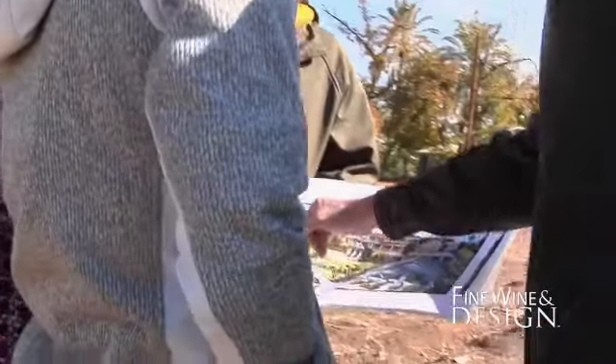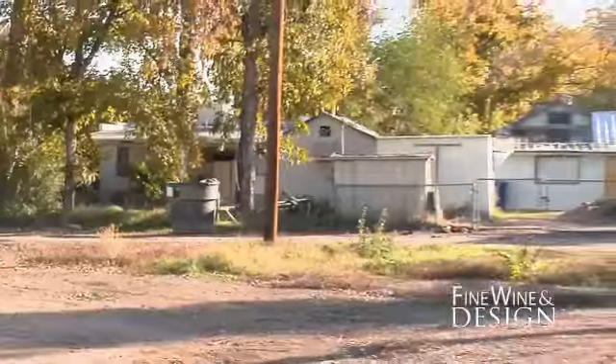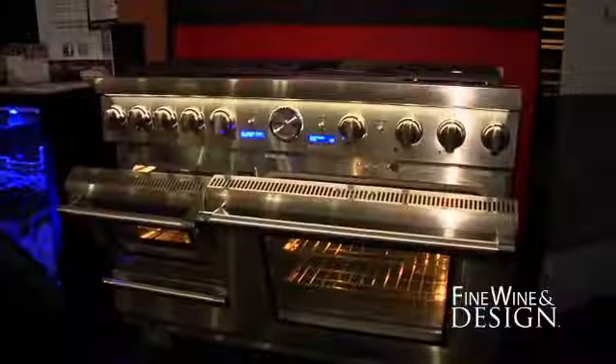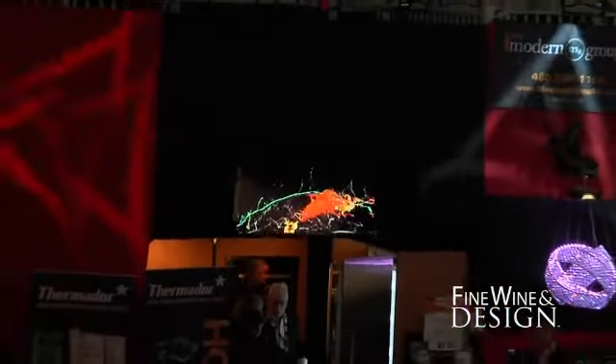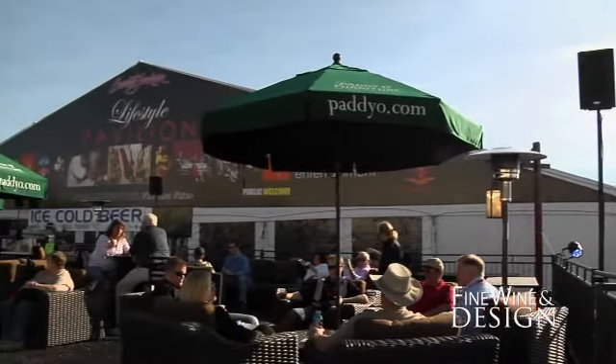Stay tuned to Fine Wine and Design as Denise, R.D., and the Modern Group make history of their own in the heart of Tempe. In the meantime, Thermidor and the entire team plan to be back in Scottsdale next year, and we'll be looking for you in the new design and lifestyle pavilion.